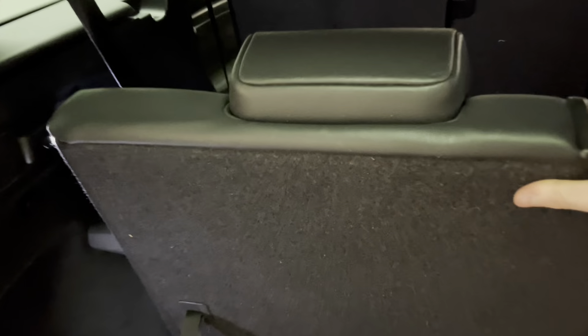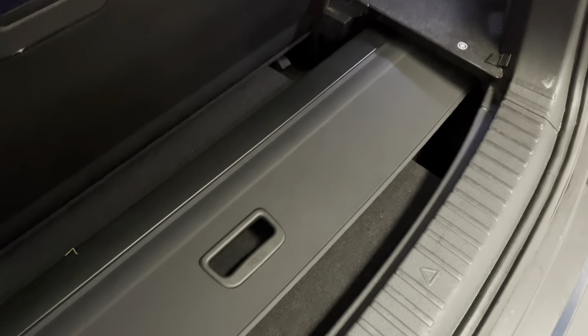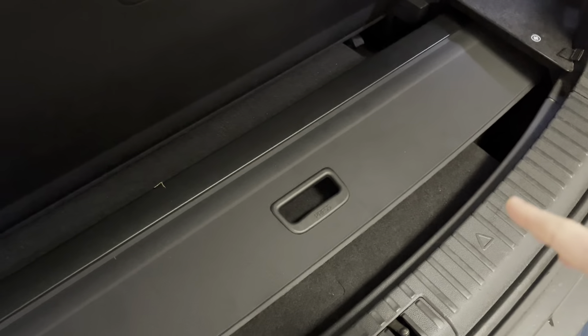The seats can be up here — they're full leather, just like the rest of the car. We've got a 12-volt power socket, numerous luggage slots, and underneath here a really smart solution for storing the parcel shelf, with the space saver spare wheel just underneath there as well.